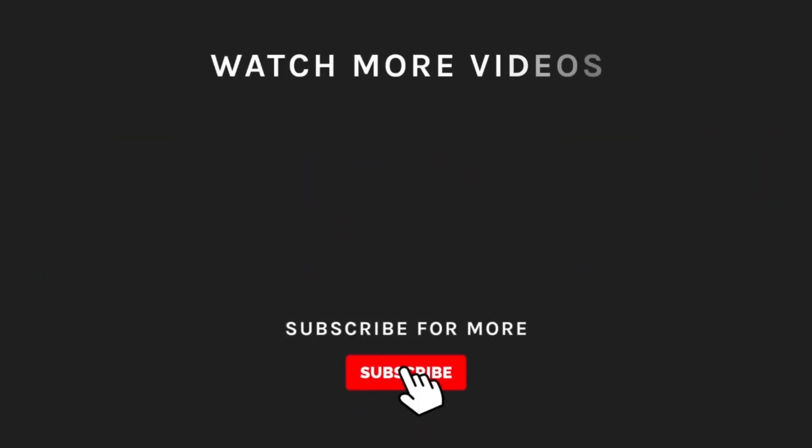Make sure to subscribe to our channel so you'll get notified of all our new latest uploads.